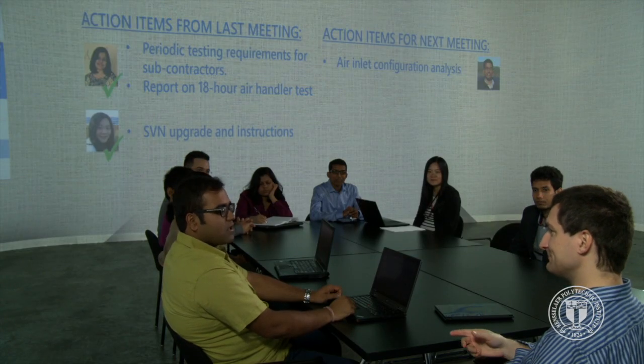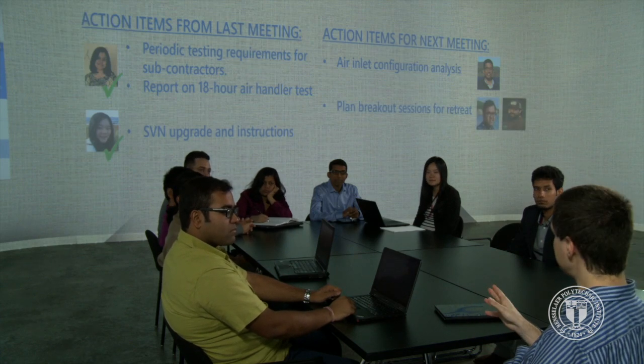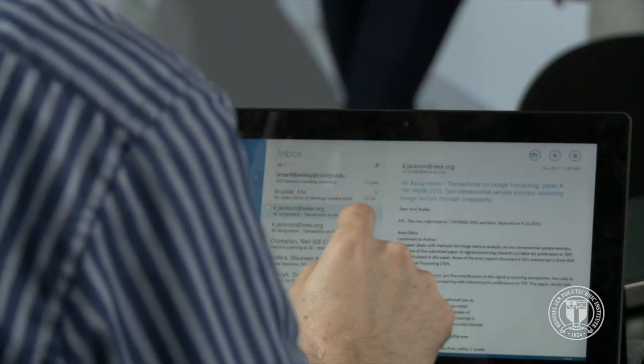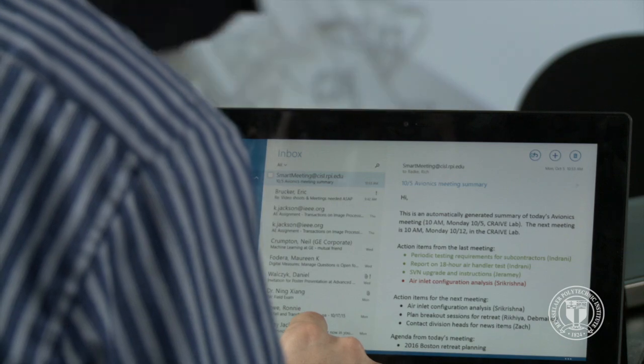The environment keeps the meeting on track and knows which participants' input is needed for each agenda item. At the end of the meeting, the organizer and participants immediately get an automatically generated summary email for their records.